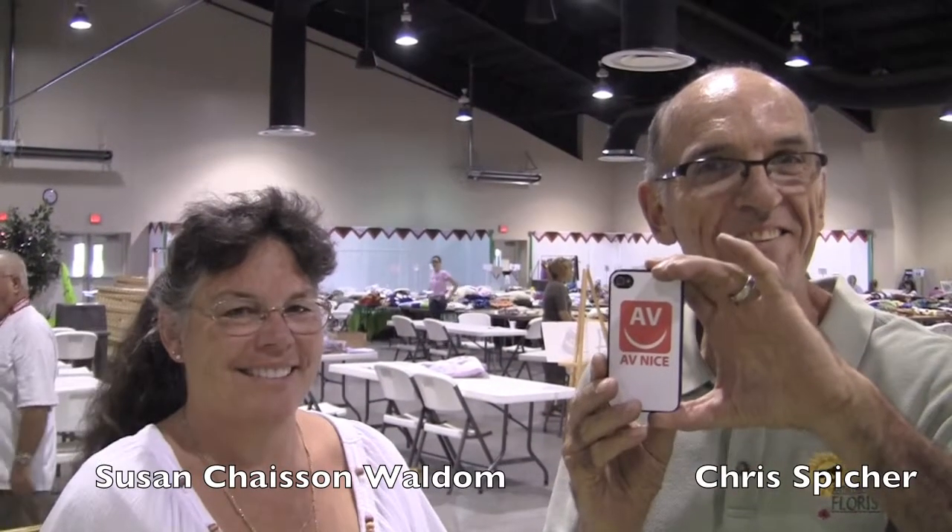Chris Spiker at the A.V. Fairgrounds getting ready for the big fair. Susan Chasen Wallbloom is with me. She's been a volunteer at the A.V. Fair for about 85 years — it's hard to believe. You look great.